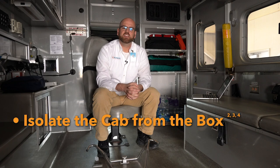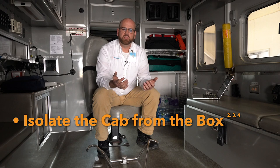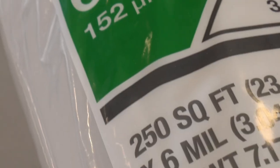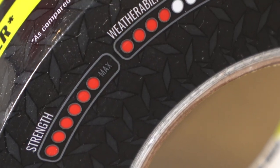Practice three: isolate the cab from the patient care portion of your ambulance — let's call it the box. We don't want to expose whoever's driving the ambulance, whether during a call or after getting ready for the next one. If you have a pass-through with a door or window, go ahead and close that. You can take it another step and put some plastic over it — basic 6-mil plastic from your local hardware store with duct tape rated at a strength greater than four will help seal off the cab portion.